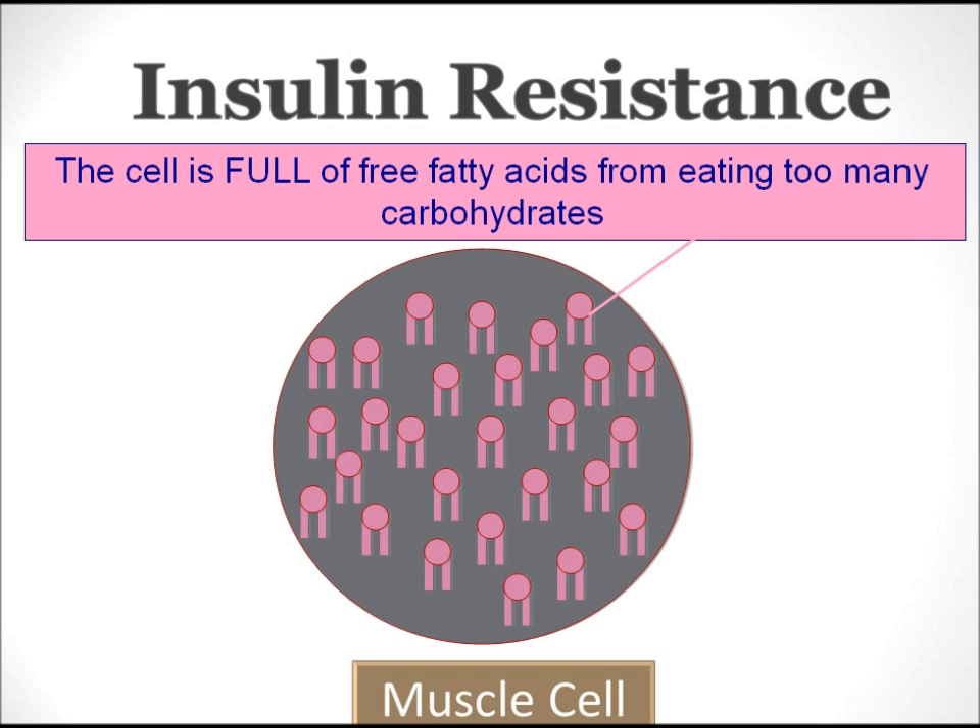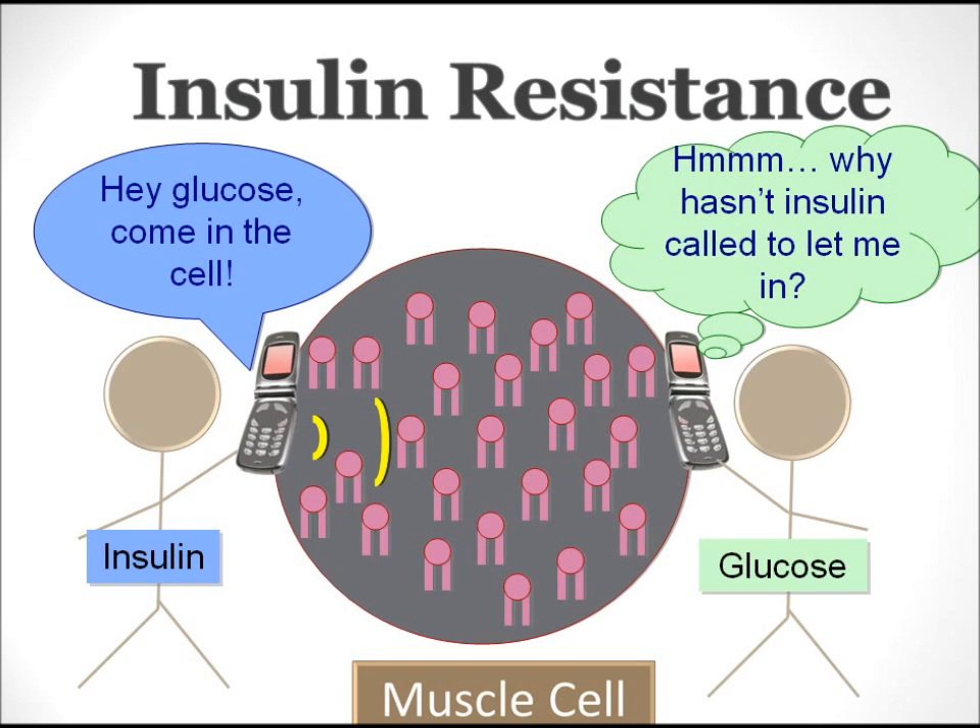If you have diabetes, it's possible that something else is going on in your body called insulin resistance. Insulin resistance is when plenty of insulin is being made, but it doesn't get used correctly. This is the cause of diabetes in many type 2 diabetics. Insulin resistance is caused by eating too many carbohydrates. When you eat a large amount of carbohydrates, fatty acids are stored in parts of your body where they're not normally kept. If you have insulin resistance, these fatty acids are being stored in your muscle cells, liver, fat tissue, and more. This cell is full of free fatty acids, and this is what interrupts the insulin-glucose signal in many people with diabetes.